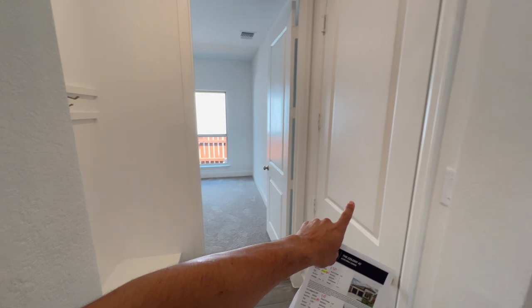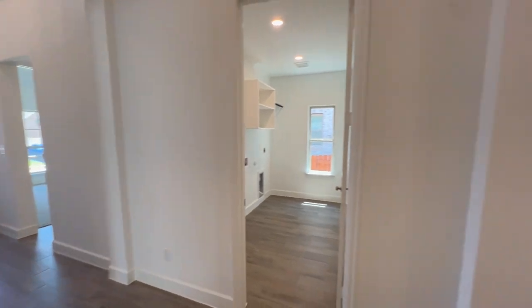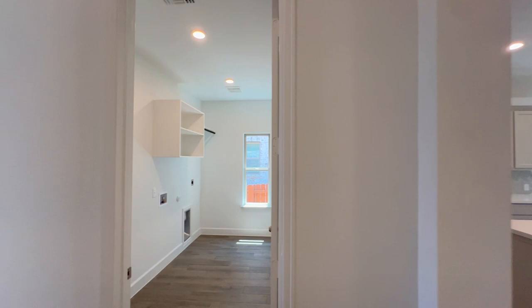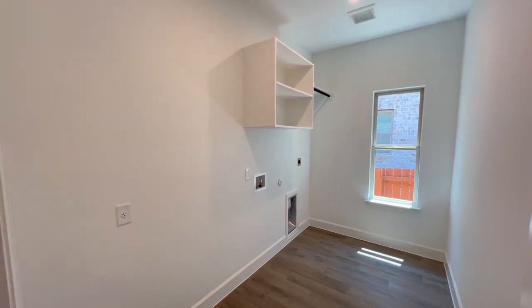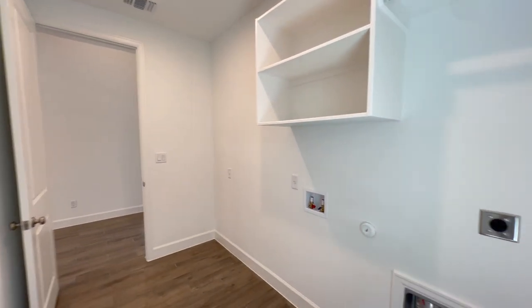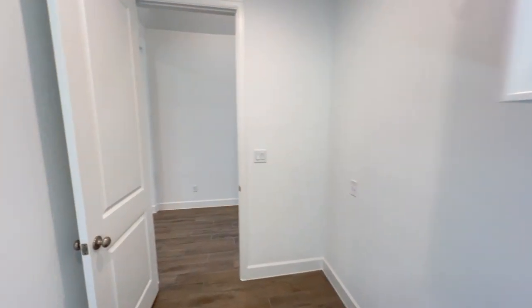We've toured two of the secondary bedrooms. You also have the mud room, and the two-car garage is right in there. Right adjacent to the kitchen you'll find the laundry room — a good window, tall ceilings, and a very spacious laundry room. The washer and dryer hook-ups are there; I would have loved to see some built-ins, but that can easily be added afterwards.